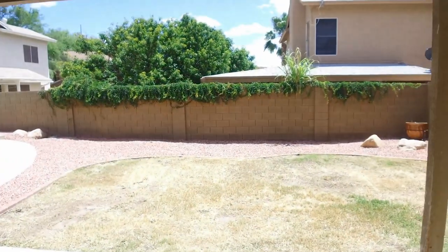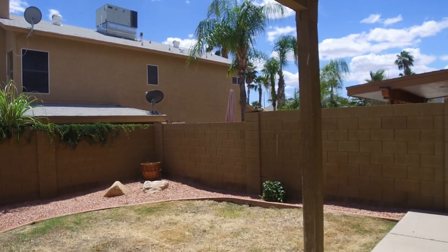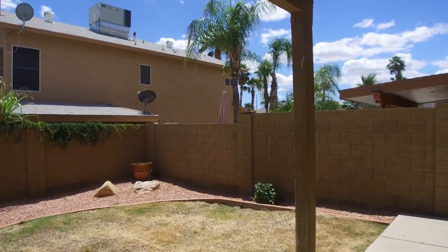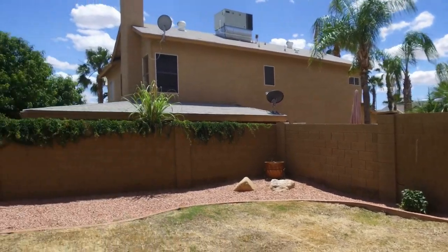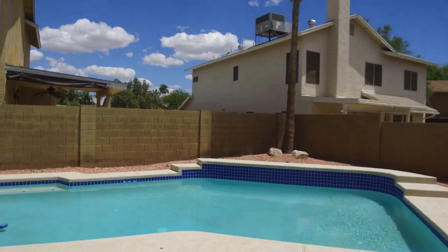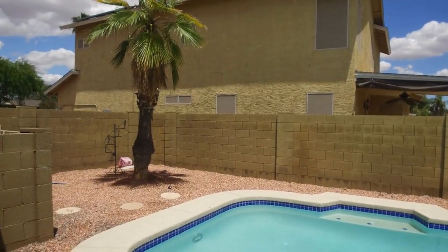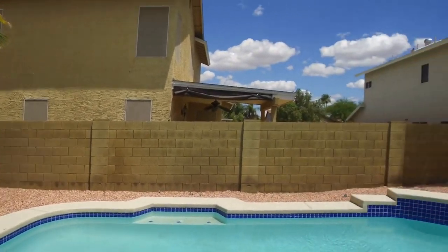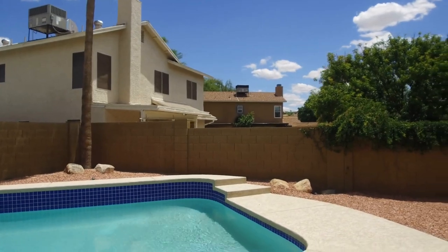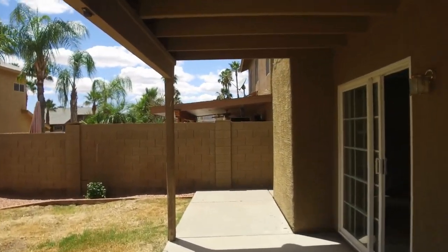We're going outside here and we do have a very spacious backyard. Everything's been trimmed back but they do have bougainvillea over there which will be beautiful as soon as it goes out. There's a big patio pool deck and a large pool with self-cleaner pop-ups, as well as a beautiful covered patio.